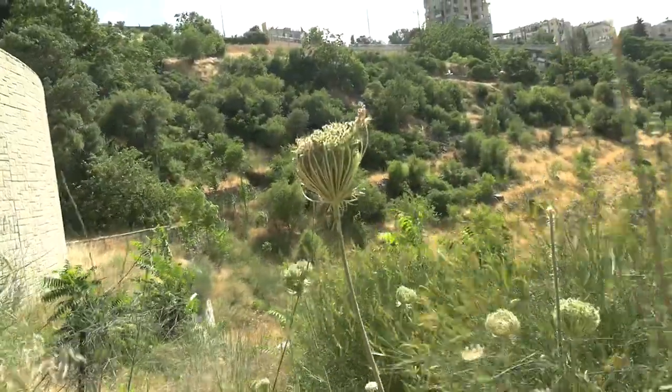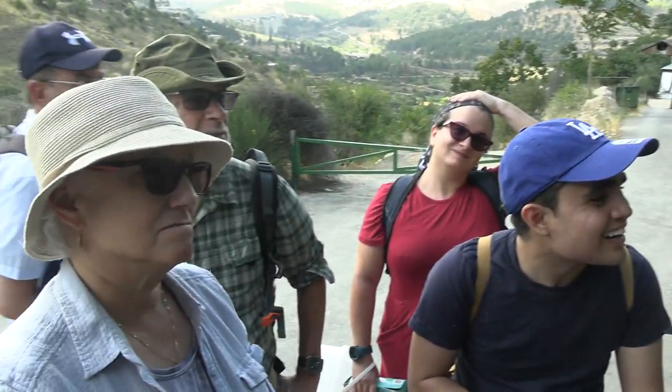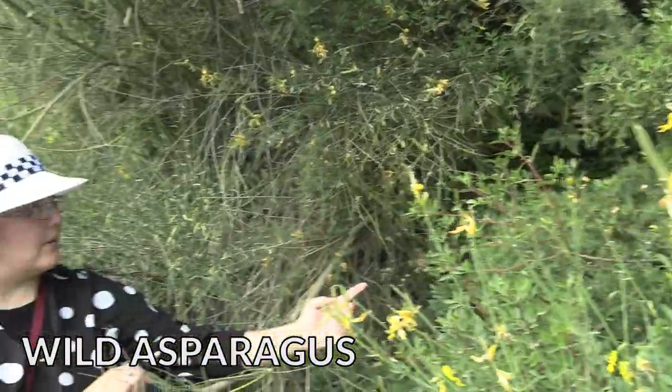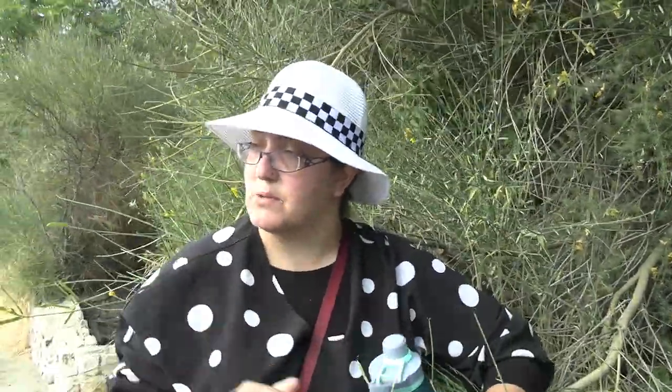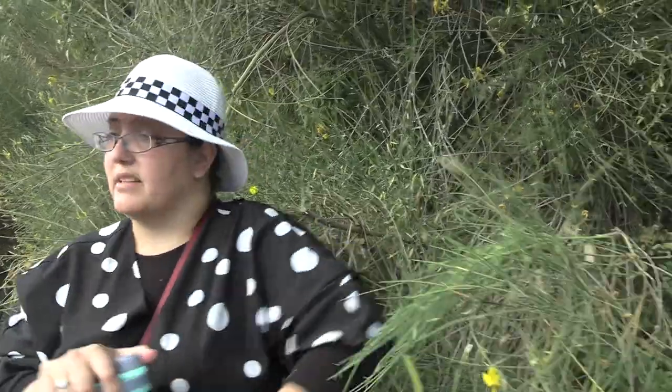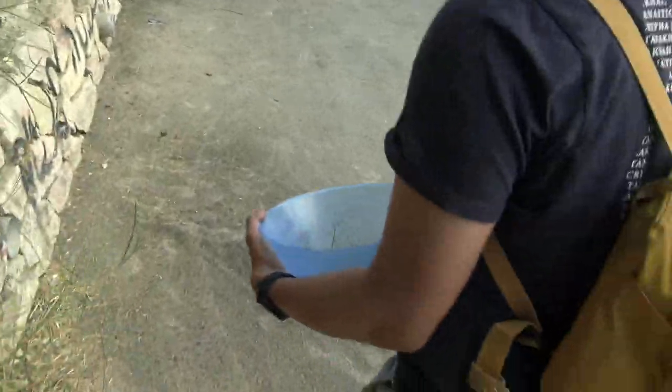This plant over here is a wild edible you can also find in supermarkets. This is a more mature form — you can't eat it at this stage. In winter, look for a mature plant like this, then look on the ground nearby and you'll find wild asparagus growing — slightly thinner than usual. It dries out quickly, so eat it the same day. Lifta is a perfect place to find it.